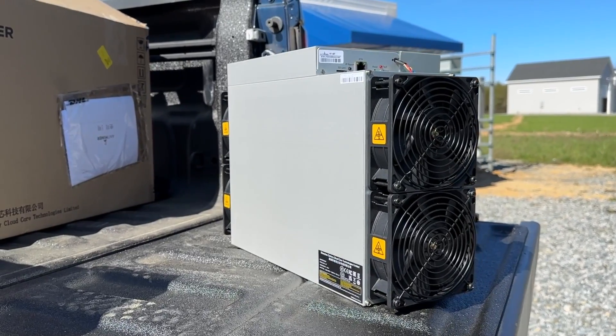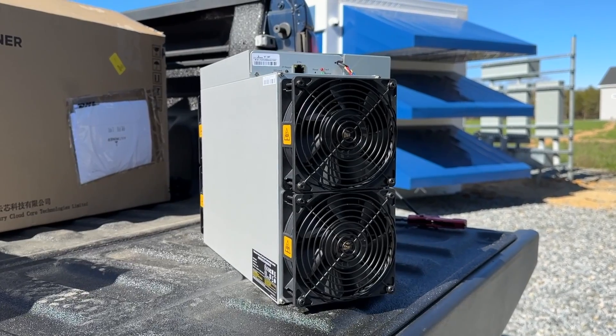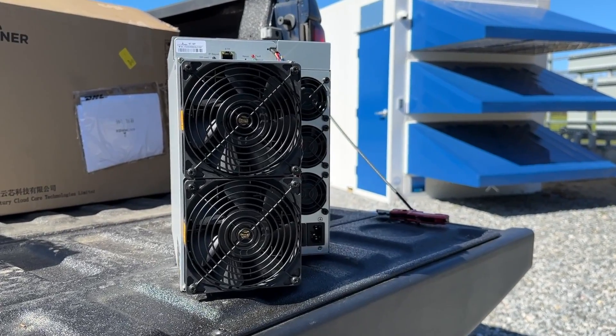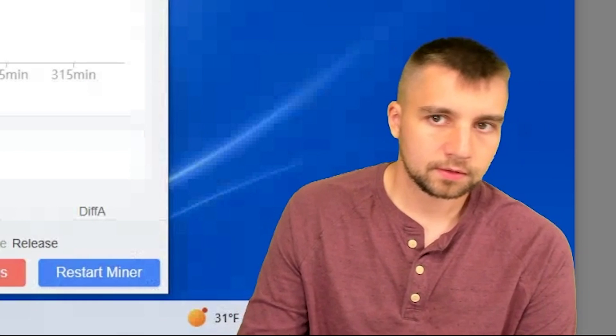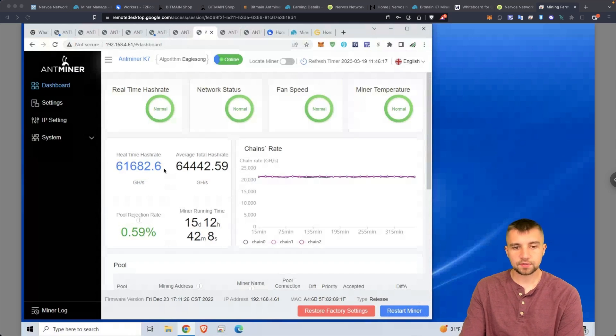I'm remoting into the miner. Remember, when you log into an Antminer you need to grab the IP address — log into your router, use an IP scanner. The default username and password are both 'root.' Easy.